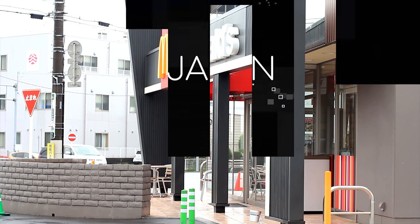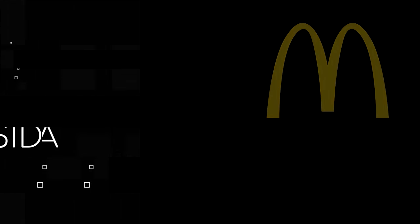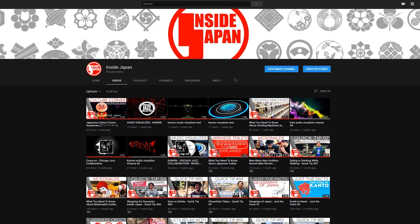If you want to know what McDonald's in Japan has to offer this month, you're in the right place. This is Inside Japan. If you'd like to know more about McDonald's in Japan, feel free to check out our other videos.